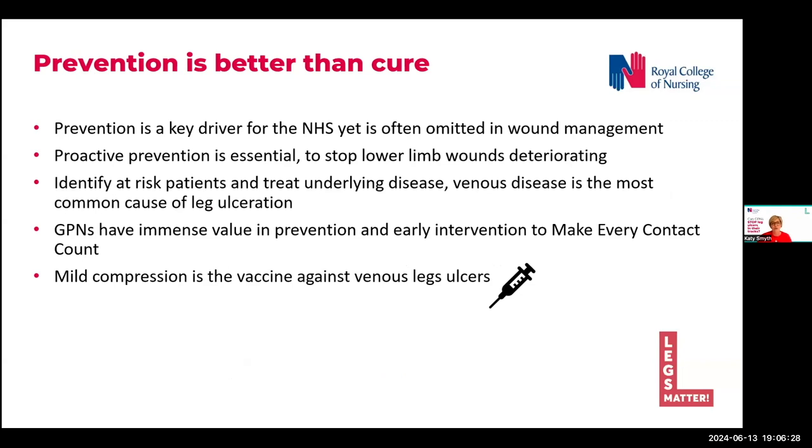We need to intervene and prevent new wounds developing on the lower leg — wounds such as skin tears — and stop them from progressing to an ulcer, resulting in poor patient outcomes. We do talk a lot about prevention across the NHS, but particularly in primary care, and we talk about it being a key driver, yet I question if this is the case in wound care.